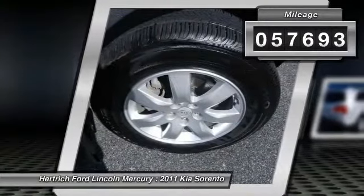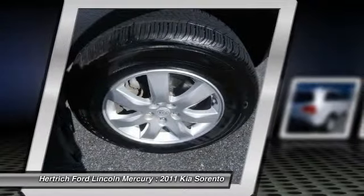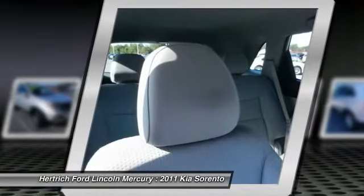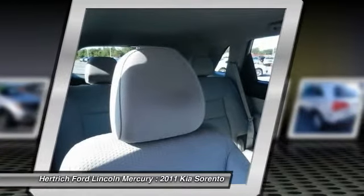Based on the superb condition of this vehicle, along with the options and color, the Sorento LX is sure to sell fast. The Sorento LX will provide you with everything you have always wanted in a car: quality, reliability, and character.